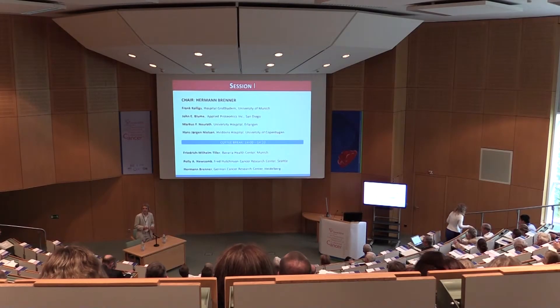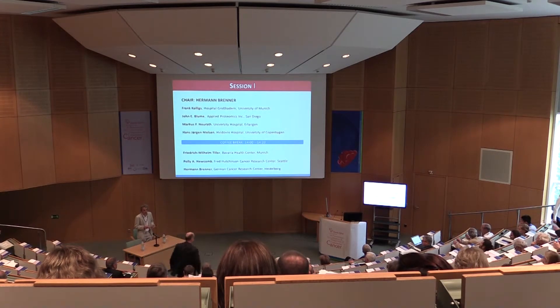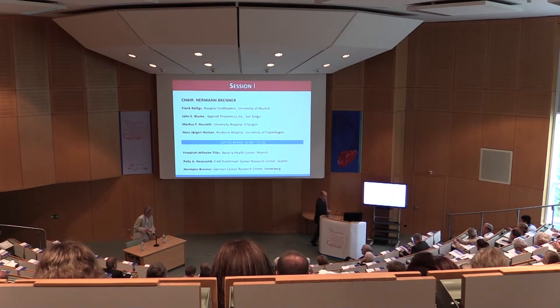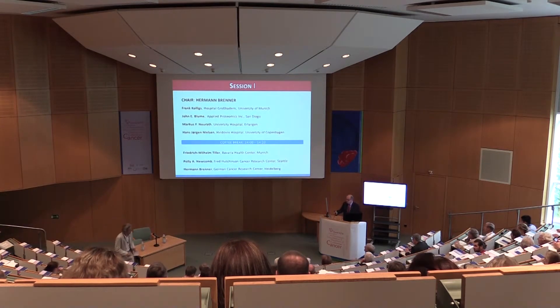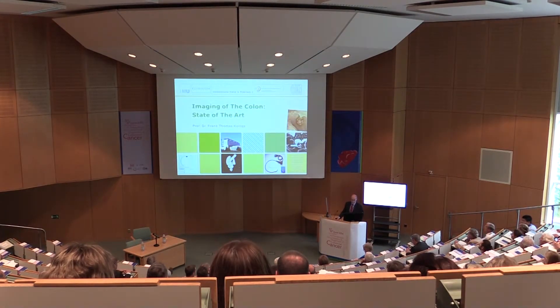The presentation is from our colleagues from the University of Munich, and he will give us the latest data on imaging techniques for early colorectal cancer. Good morning, dear Professor von Kalle, dear colleagues.